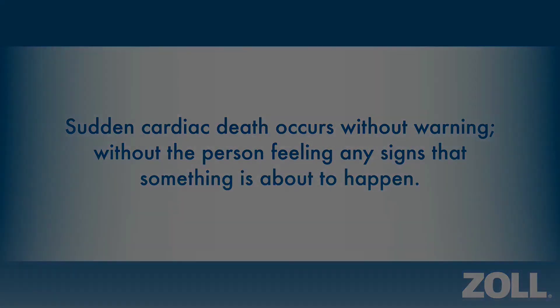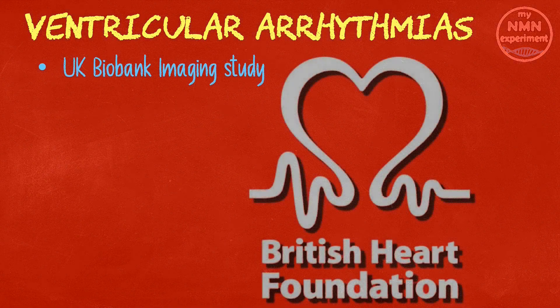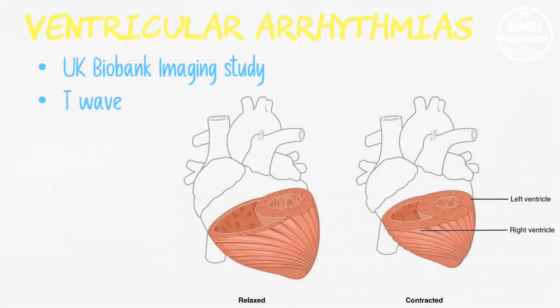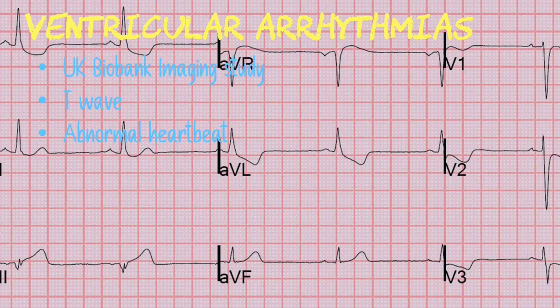The team used data from nearly 24,000 participants from the UK Biobank Imaging Study, part-funded by the British Heart Foundation, to get a reference for a normal T-wave on an electrocardiography or ECG. The T-wave represents the time it takes the ventricles — the two larger chambers of the heart — to relax once they have pumped blood out. An abnormal T-wave can indicate an increased risk of ventricular arrhythmia, an abnormal heartbeat that begins in the ventricles, the main pumping chambers of the heart. Ventricular arrhythmias are a major cause of sudden death.